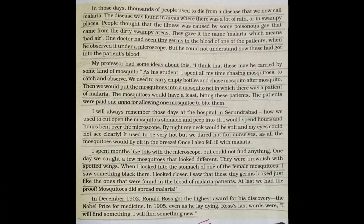Even as he lay dying, Ronald Ross's last words were, 'I will find something new.' All the time he was curious, every moment eager to discover something new. Very nice story, students. One more video is attached — you can see and enjoy it. Wait for my next class. Thank you.